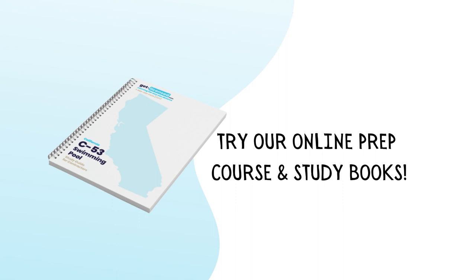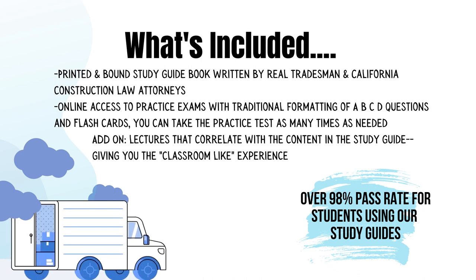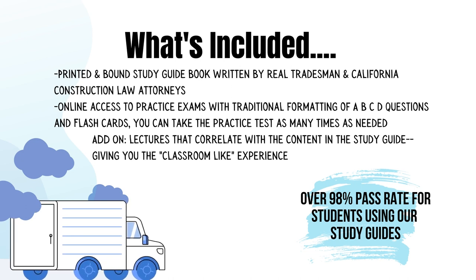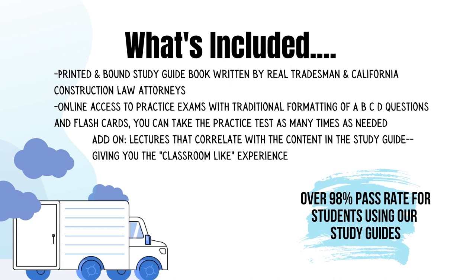In our study guides, you will be prepared to take your California Contractor License exam with just the right amount of information. You'll receive a printed and bound study guide book written by real tradesmen and California construction law attorneys. You'll also get online access to practice exams with traditional A, B, C, D formatting and flashcards, and you can take that practice exam as many times as you need. You also have the option to add on lectures that correlate with the content in the study guide, giving you a classroom-like experience. Those lectures are presented by California construction law attorneys and tradesmen, available as online streaming video or audio disc.